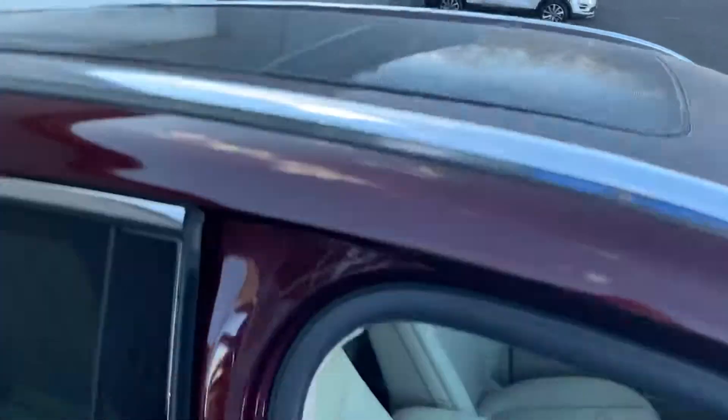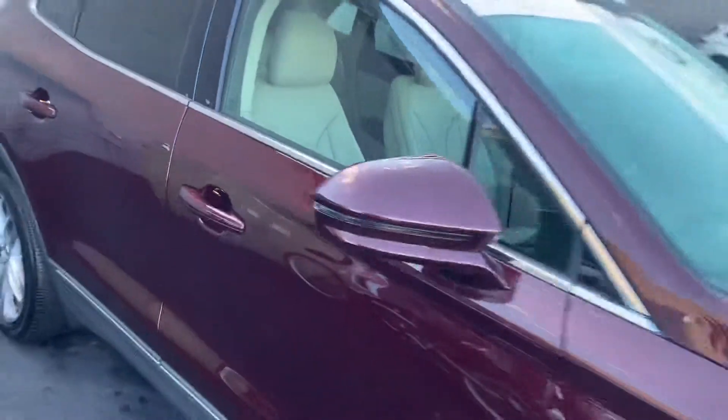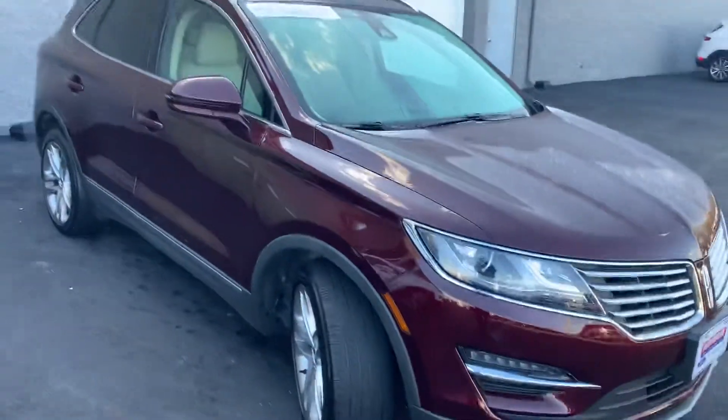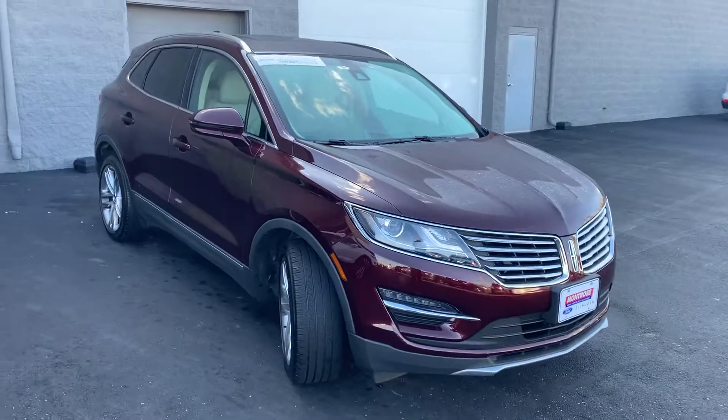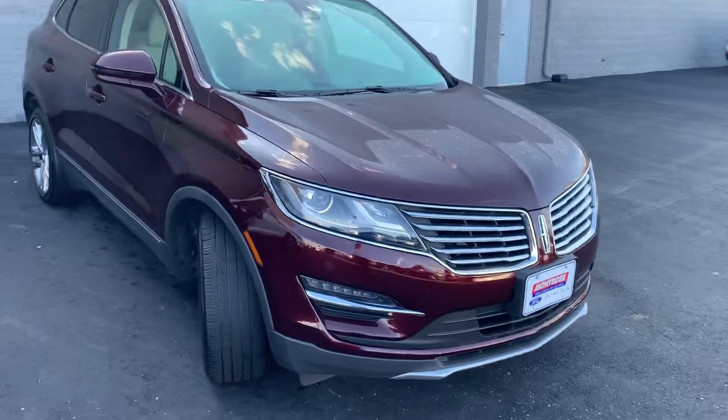Probably my favorite part of the car — the dual panoramic sunroof. The front glass will open; the rear is fixed. In the summer months when the sun's out, it is really nice having that extra light. Those beeps you just heard let me know I left the key fob inside the vehicle. It's also running, so it's not going to lock itself and leave you stranded.